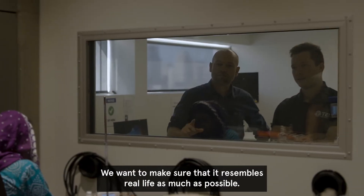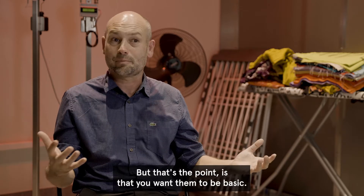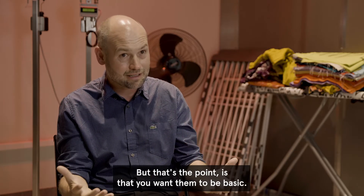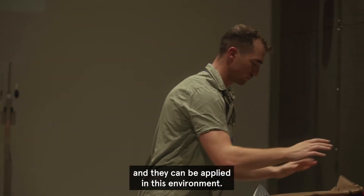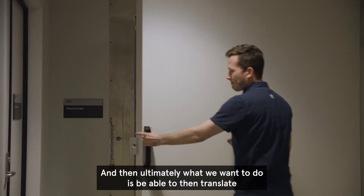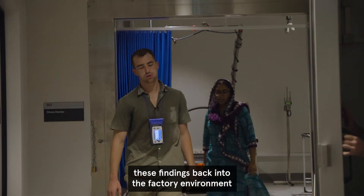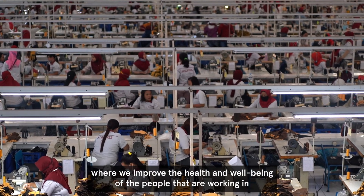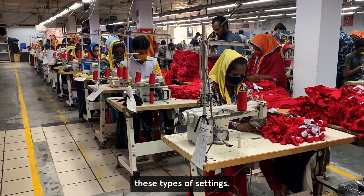We want to make sure that it resembles real life as much as possible. Often people think it seems pretty basic, but that's the point — you want them to be basic. We want to make sure that they work, so they're cheap, they're sustainable, and they can be applied in this environment. And then ultimately what we want to do is translate these findings back into the factory environment, where we improve the health and well-being of the people that are working in these types of settings.